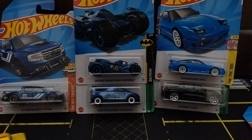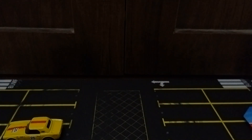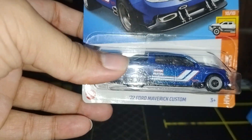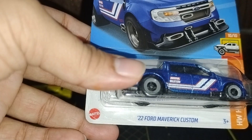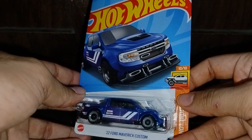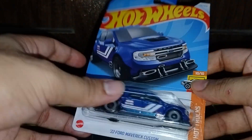Let's park it here and move on. The next one is the Ford Maverick Custom 2022 in a nice glittery blue color — nice car, Hot Trucks series, 10 out of 10, nice one.